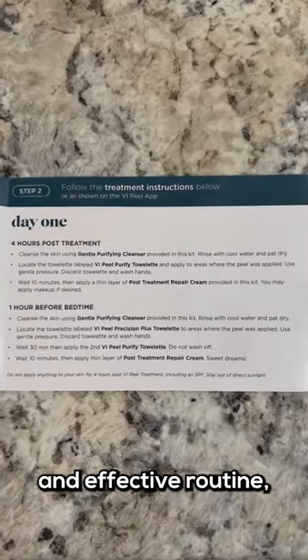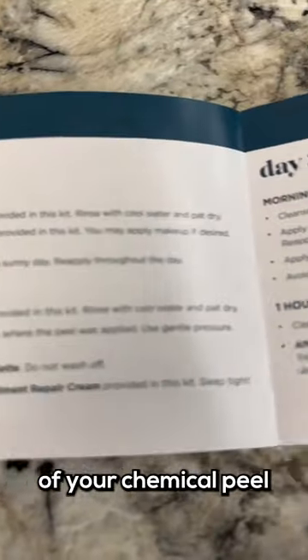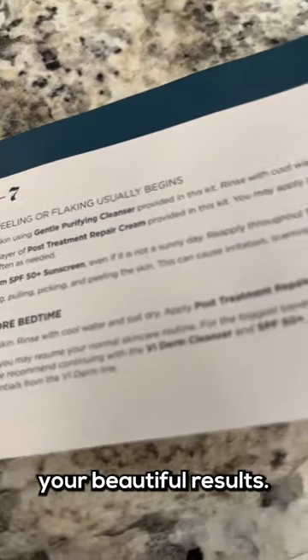By following this simple and effective routine, you'll enhance the benefits of your chemical peel and maintain your beautiful results.